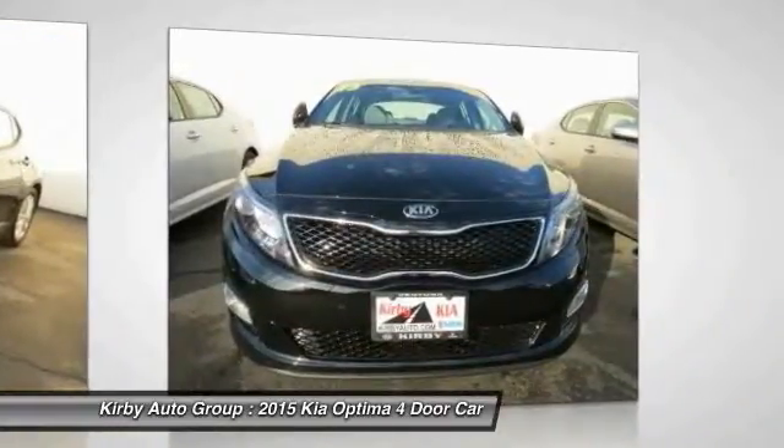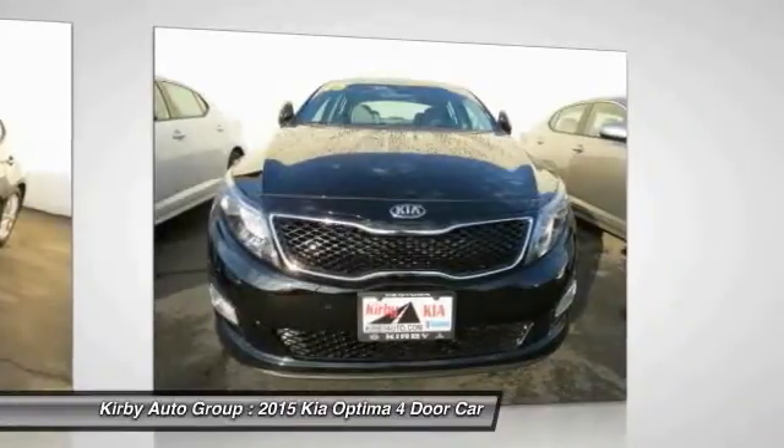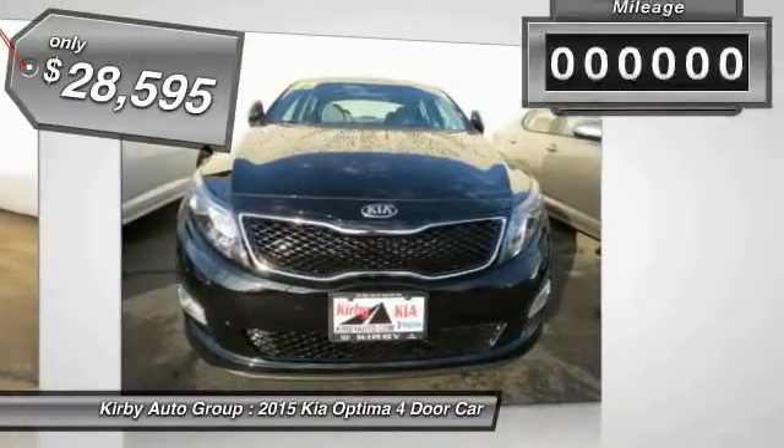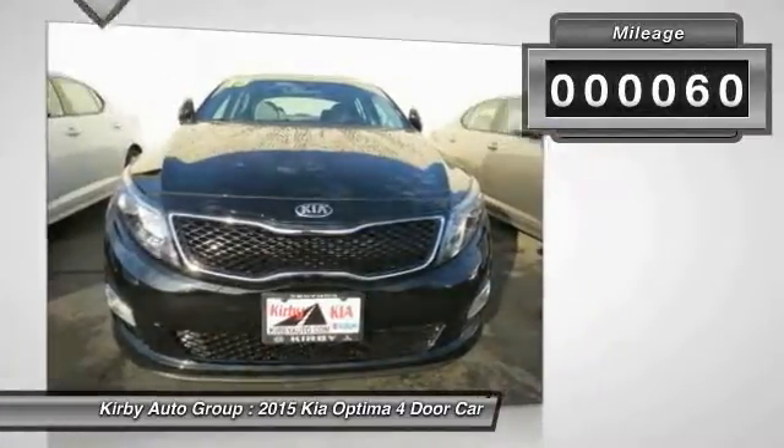Its smooth flowing lines speak of grace and style, and offer a strong hint of European luxury, and is priced below $30,000. This vehicle has less than 100 miles.